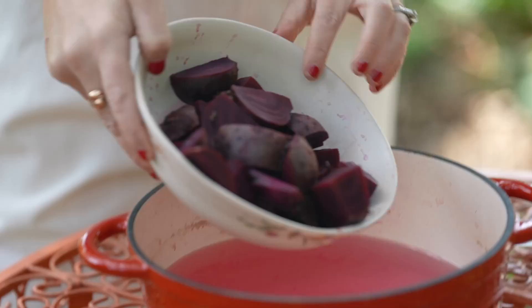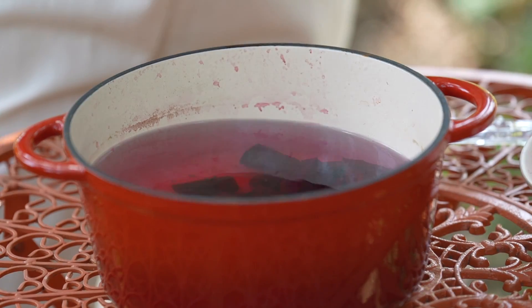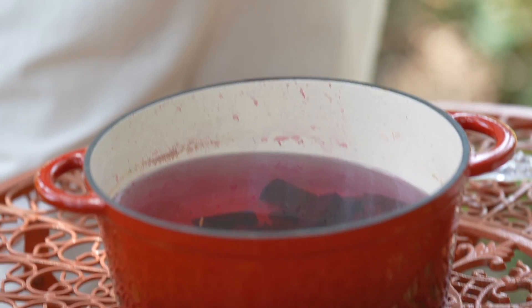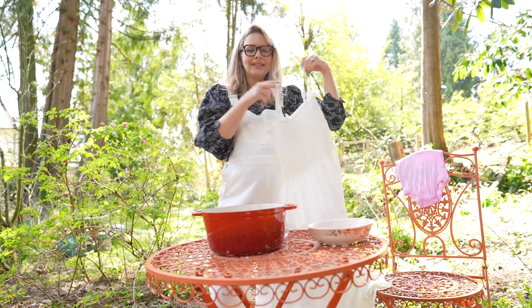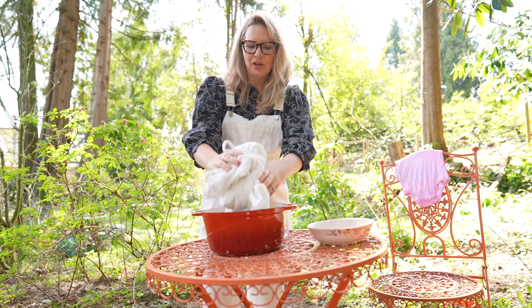Add the beets to a pot of boiling water and let them simmer for about an hour. Just pretend this is boiling water. I'm hoping that this white secondhand cotton sundress is going to turn a very hot shade of pink-red.